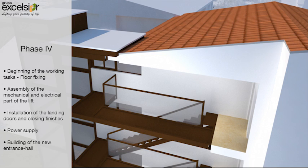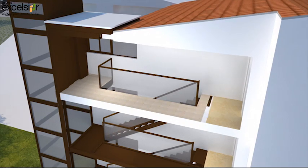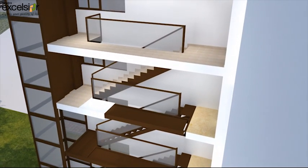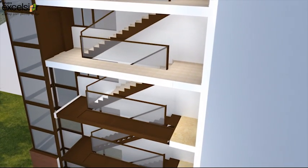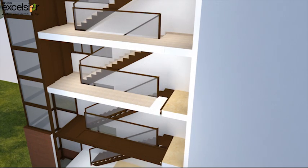Phase 4: In the 4th phase the building works are started up, orientated to do the floor setting and the aesthetics part of the stairs, drywall, installations, etc. At the same time the whole assembly of the lift is done, completing the aesthetic finish of the closing through the inside of the building.